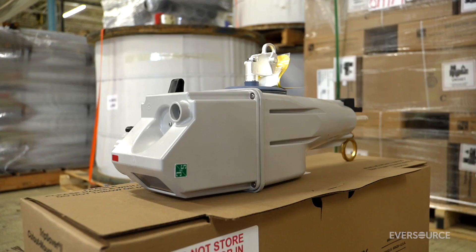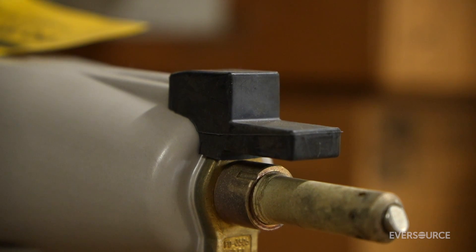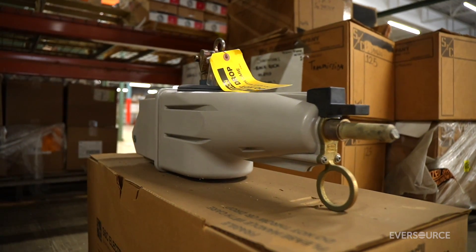But there is a new device that's just becoming available to the electric industry, and these are called trip savers. It senses the issue, it opens off, but it has the ability to close itself back in.